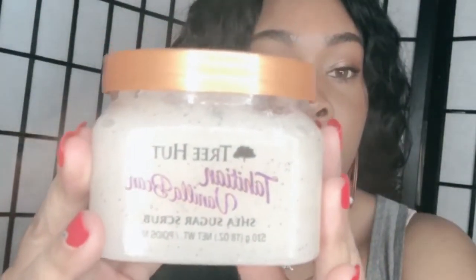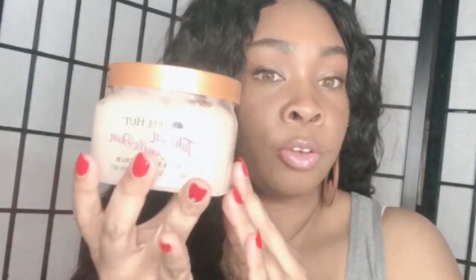This right here is the Tahitian Vanilla Bean Sugar Scrub by Tree Hut. I've been using this product and really like it — I use it as a body exfoliant. It smells great, and I basically use it to exfoliate my skin after a good shower. Especially for rough areas like elbows, knees, and ankles, this is something great for scrubbing off dead skin.